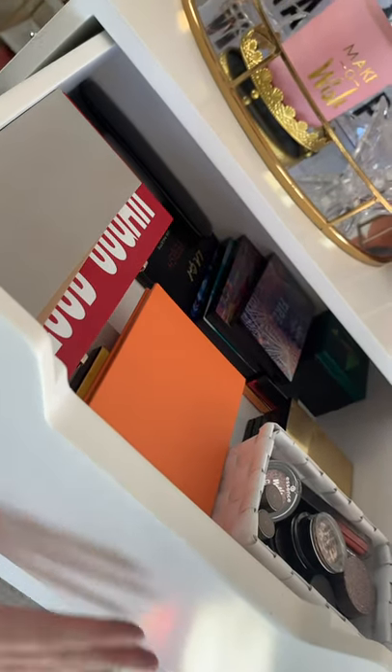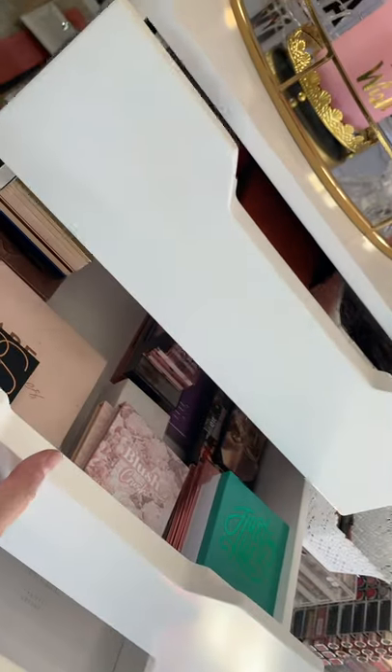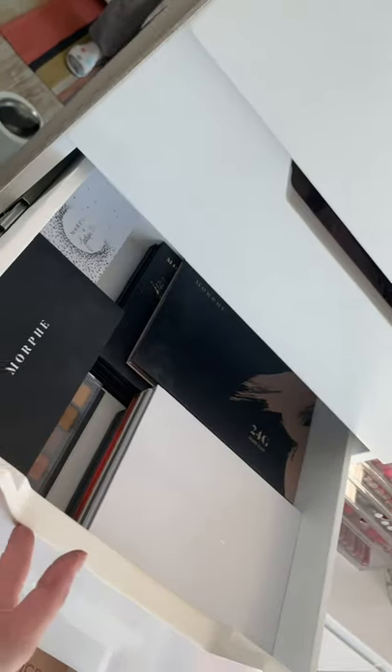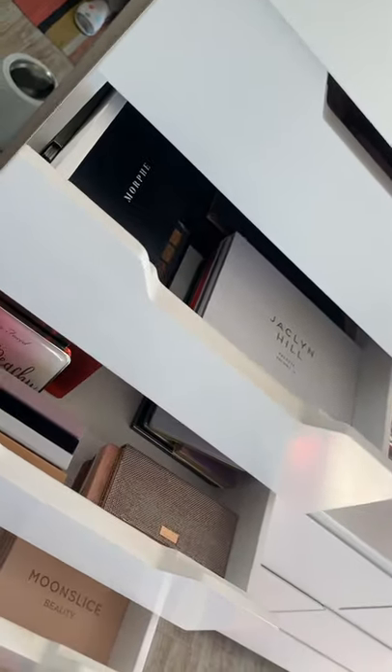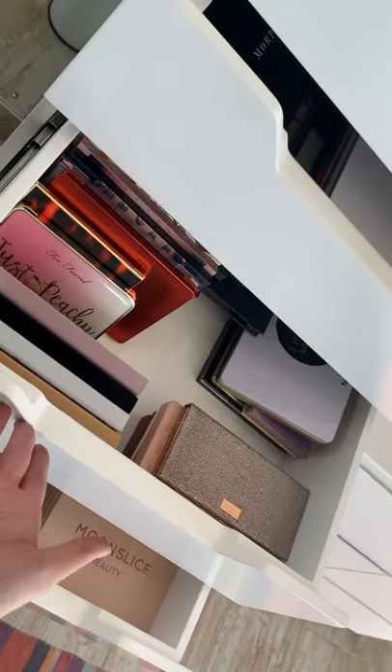That's the end of my palettes and everything I've shown you. I hope you enjoyed this video — just a little peek at what I have in my stash and what I've been collecting throughout the years. I hope you really enjoyed it, and I'll see you in my next video. Bye!